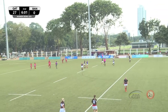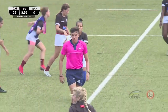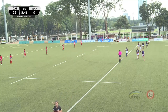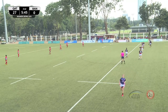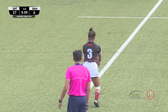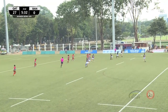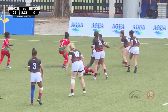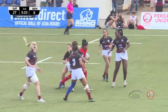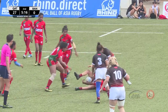Qatar are certainly dominating this encounter, but Bangladesh just haven't had an opportunity to get their hands on the ball and show what they can do. That conversion attempt was unsuccessful — the score remains Qatar 27, Bangladesh nil. Hannah Clark has just left the park, having some water and trying to rehydrate. Bangladesh on the charge — that's Runa Akhtar, one of several Akhtar sisters.